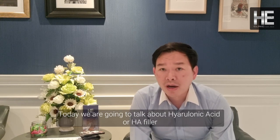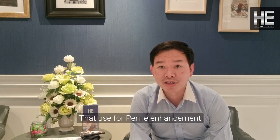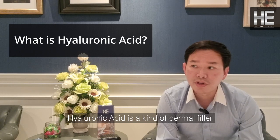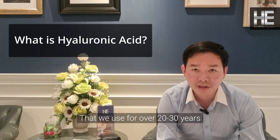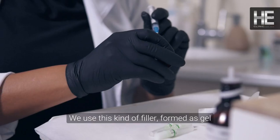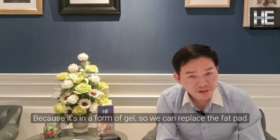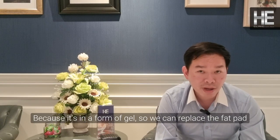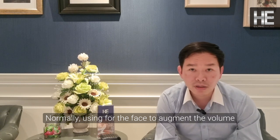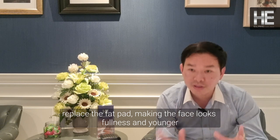Today we're going to talk about the hyaluronic acid, or HA filler, that is used for penile enhancement. Hyaluronic acid is a kind of dermal filler that we have used for over 20 to 30 years. It's found as a gel — a natural, medical-grade gel. Because it's a form of gel, it can replace the fat layer. Normally we use it for the face to augment volume, replace the fat layer, and make the face look fuller and younger.